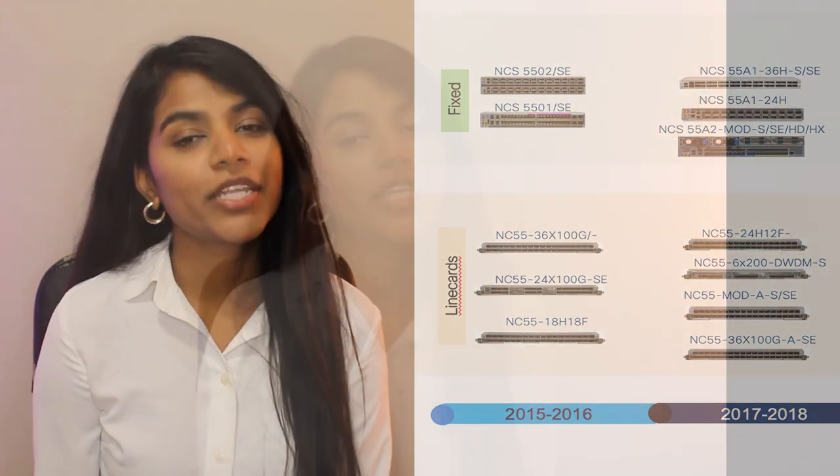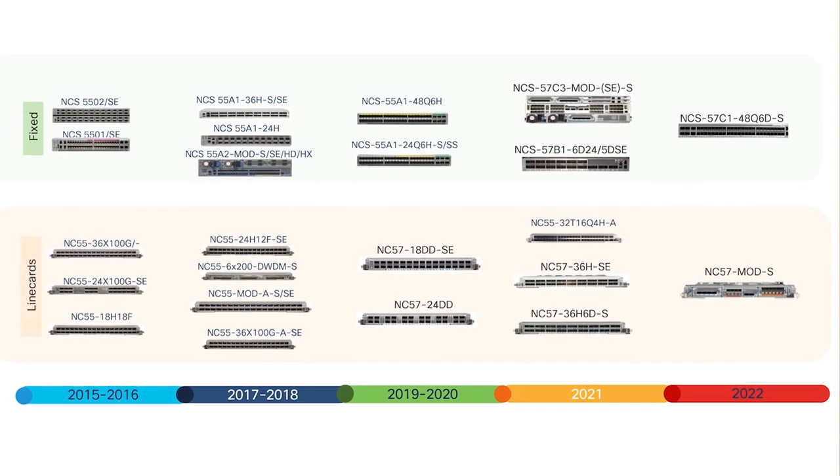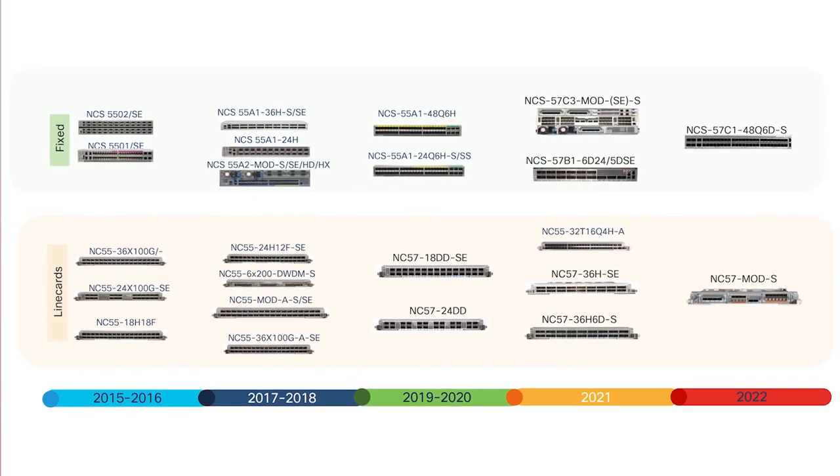Then, in 2019, we launched the second generation of our product family, which is the NCS 5700 systems. Within the NCS 5500 systems, we launched the NCS 57B1 and the NCS 57C3. Both of these are part of our fixed portfolio, and we have videos outlining the features and details about these platforms, so do check them out.